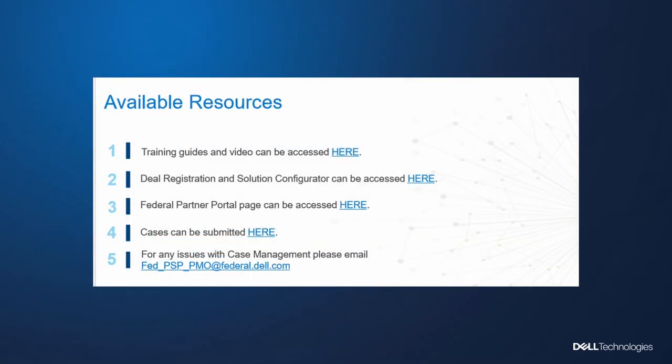Here are some added resources available to you and our partner community to get a better understanding of our trainings, our deal registrations, how to access the DSC tool, and the federal partner portal as well. And of course, if you need any type of assistance with any of these tools, we have a PMO team that is available. Here's the email address — they're super responsive and can address any of your needs.